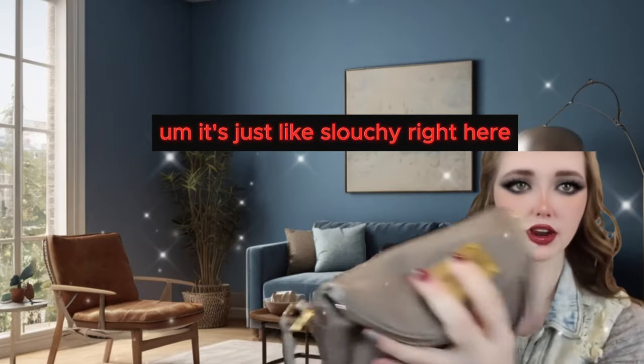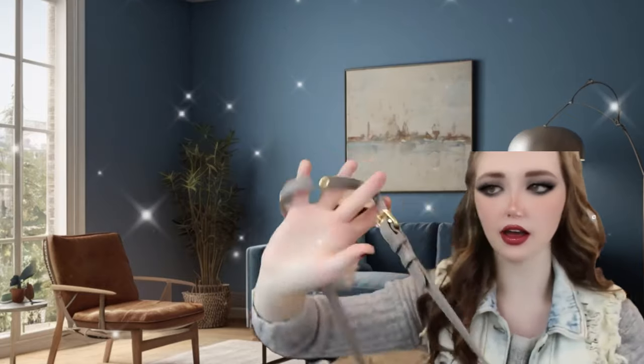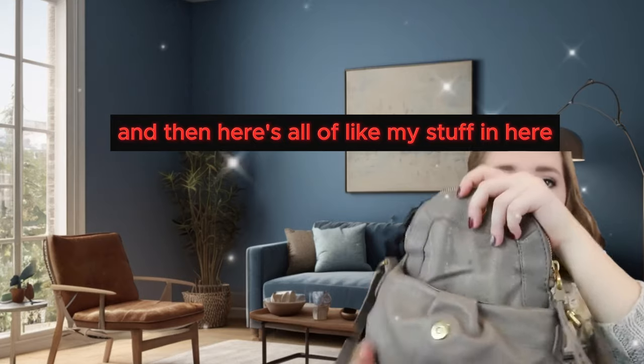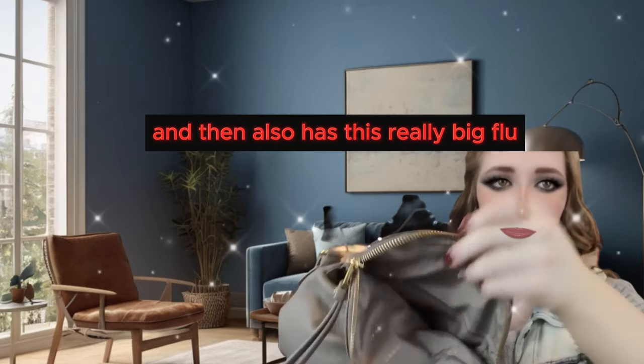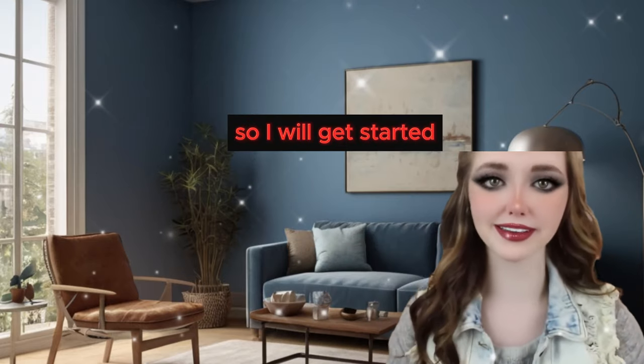It's just slouchy right here. This is a normal strap. The only detail it has is this little buckle thing, and then you open the flap and here's all my stuff in here. I have little Marc by Marc Jacobs fabric writing in there, and then it also has this really big flap right here. So I will get started.